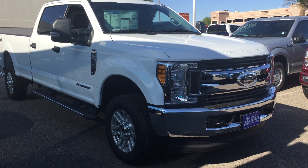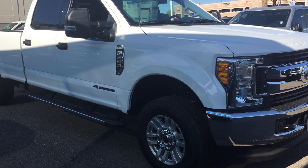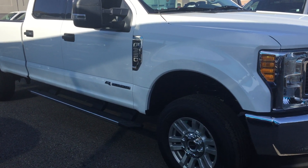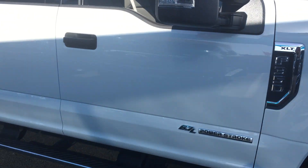Hello Brandon, this is Ray down at Anderson Ford in Bullhead City. I have just about the perfect Ford F-350 you were looking at. This is four wheel drive, got the 6.7 diesel engine, alloy wheels, XLT.